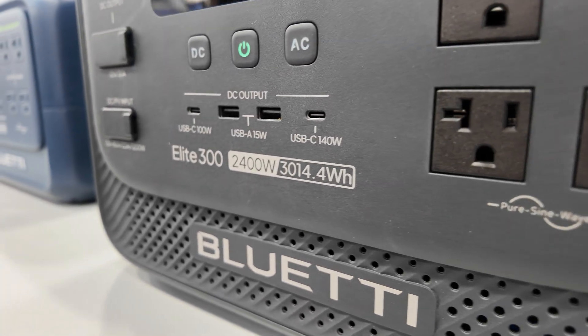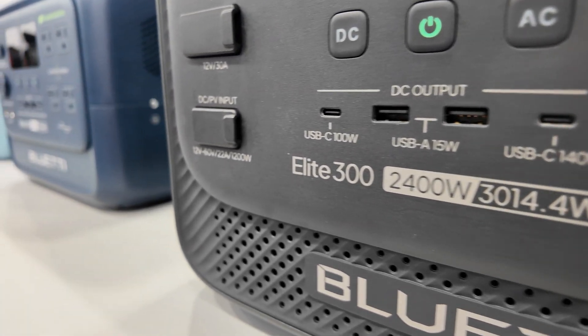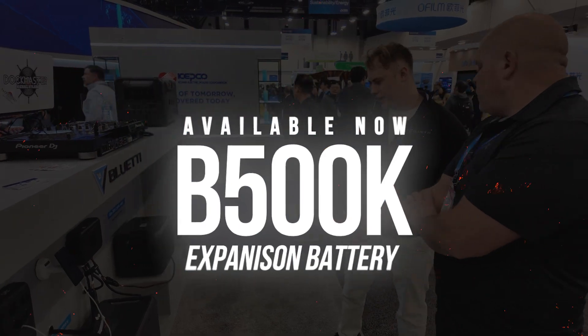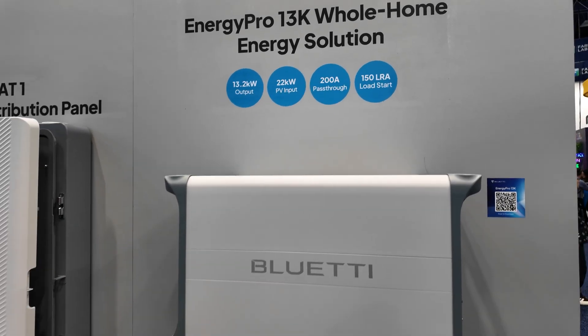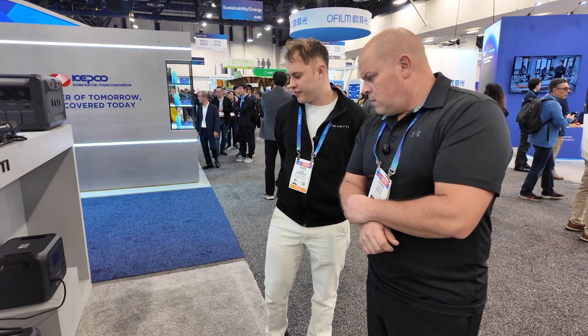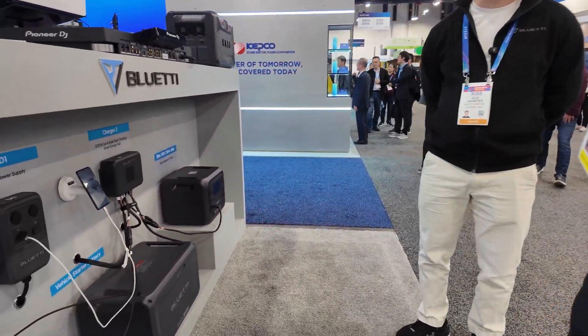The most impressive thing about this system is the overall size for a 3 kilowatt-hour system — it's actually 20% smaller than a 2 kilowatt-hour power station. The Apex 500 is a totally different product; this one is for the Apex 500 energy storage system, which is the white one.